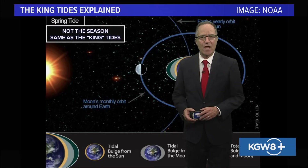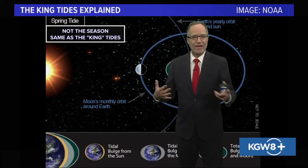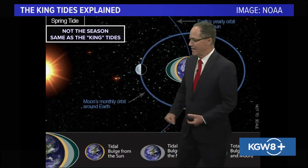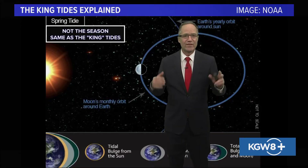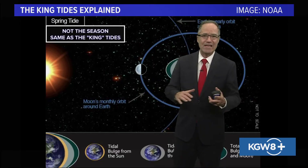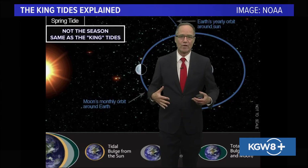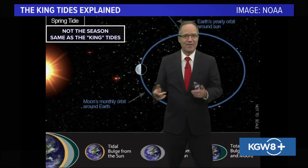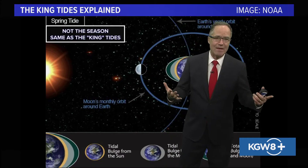Hey everybody, I'm Matt Sofino. Thought we'd talk a little bit about the king tides, been in the news lately, and what they are and what they are not. First of all, we'll begin with the name. The king tides, also known as the spring tide, which has nothing to do with the season of spring. The king tides or the spring tides can happen any month of the year. They were originally called spring tides because it was when the water would spring forth more than normal. So again, it's not seasonal — it can happen any month of the year. The king tides is just a common name, not really a scientific term.